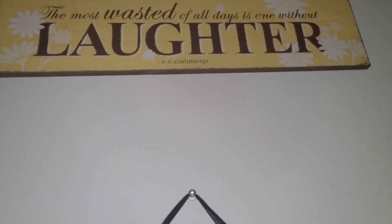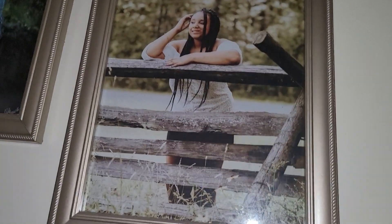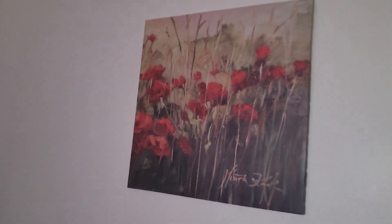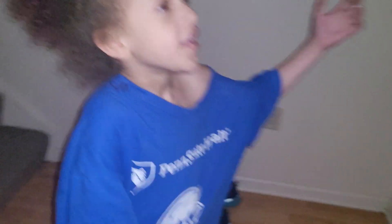'The most wasted of all days is one without laughter.' We got this from our mother. Here's our brother, a newer picture of me, cute Katie, and another brother. We have some pictures in there and a space that we sometimes use just to dance. There's a cute picture painted by our dearest mother — she did this one too — and a picture of our grandma and great-great-grandmother. Grandma gave this to us.